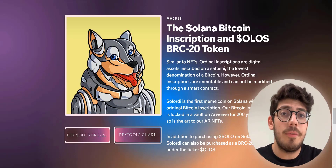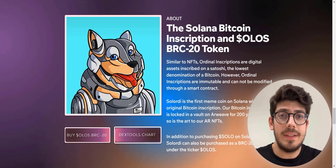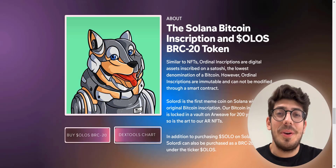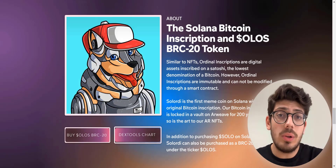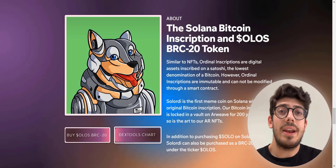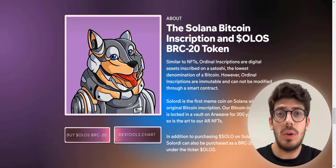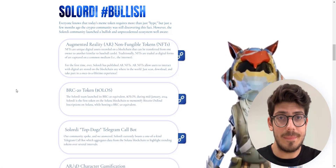This Bitcoin inscription is locked in a vault on Arweave for 200 years, and so is the art. AR NFTs — AR means augmented reality. Solordi is the first to develop AR NFTs. In addition to purchasing Solordi on Solana, it can also be purchased as a BRC20 token under the ticker Olas.